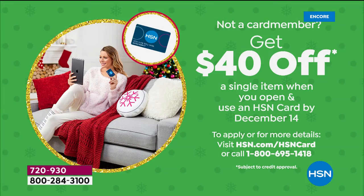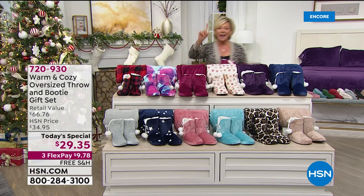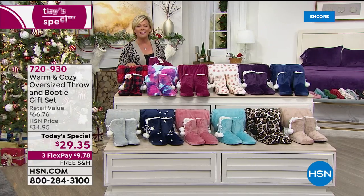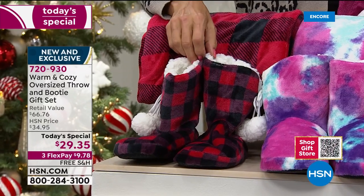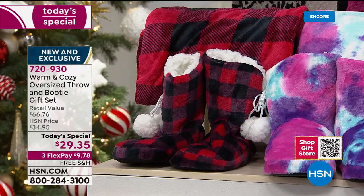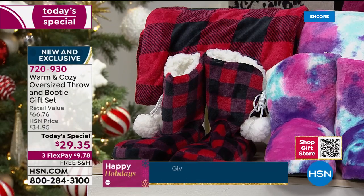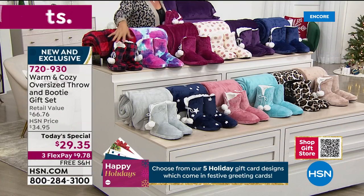If you don't have the HSN card, you could get this whole today's special free because you can take $40 off your first purchase when approved. That literally makes the whole today's special free. Update on colors: buffalo check is in the lead as always. All booty sizes are available: small 5-6, medium 7-8, large 9-10, extra large 11-12.